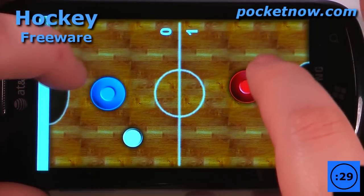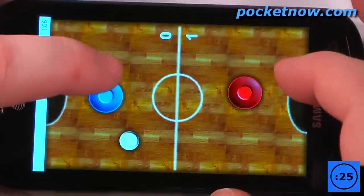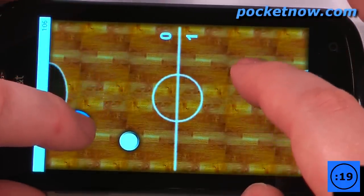Hockey is an air hockey game in which you can play with your friends. This is a two-player game, so it's pretty simple — all you have to do is have one person on the blue side and one person on the red side.